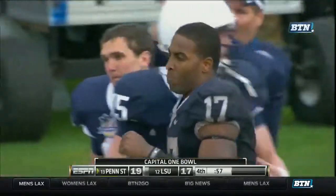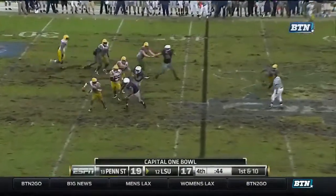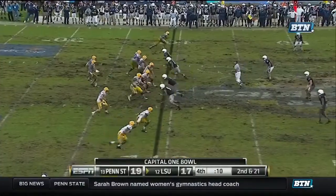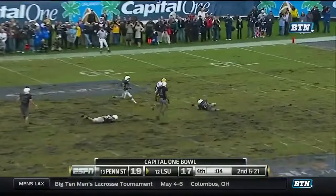Mark led the drive. LSU called a timeout. Jefferson coming out of the pocket, got around the containment, got to the sideline, and got the first down. They had a big one. Hurry up, LSU. He's going to throw it deep. Incomplete.